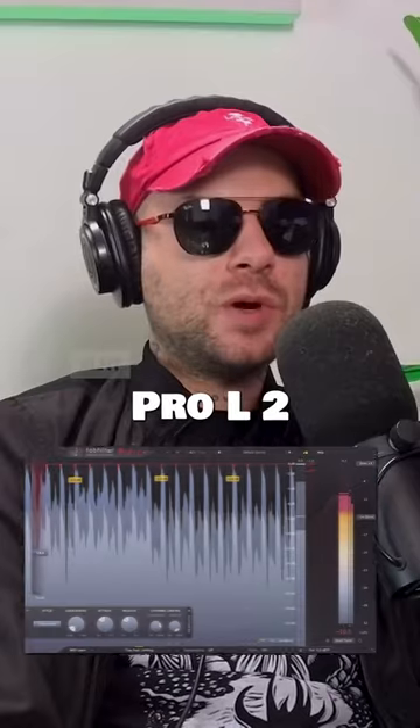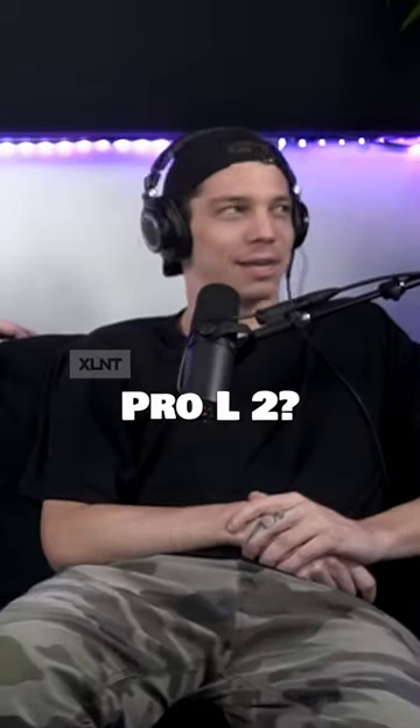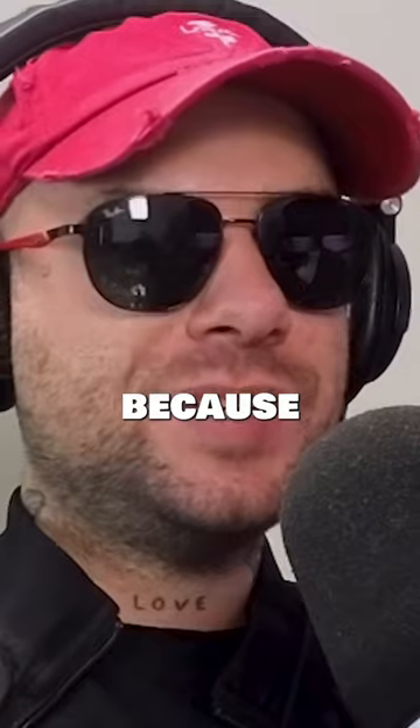Favorite mastering plug-in? Pro-L 2. Hell yeah, Pro-L 2. Do you like Pro-L 2 better than Pro-L 1? Yes. Because it has a 2.